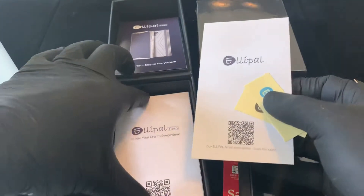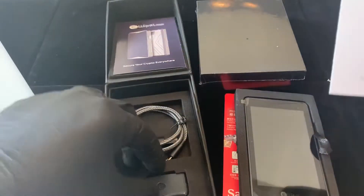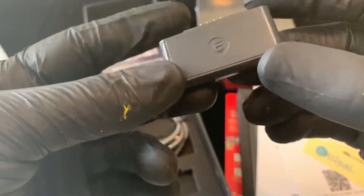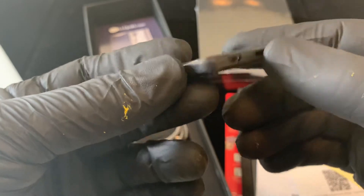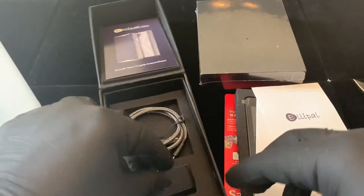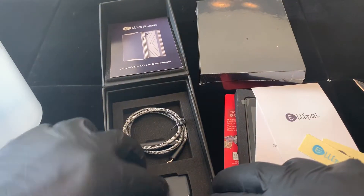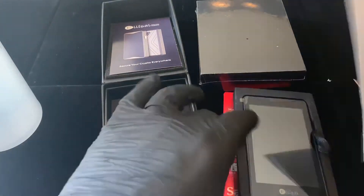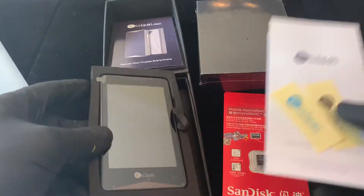It also comes with — I'm not sure what this is, I'm sure I'll figure it out, I'm sure it plugs in somewhere — and cords, I'm assuming to connect it to your computer.